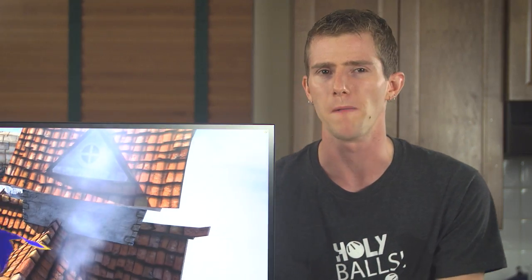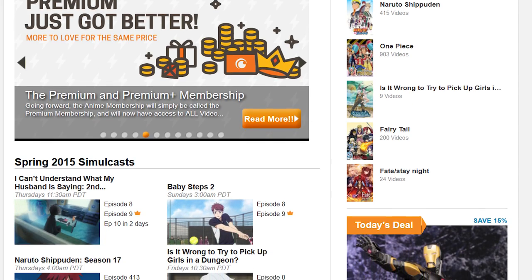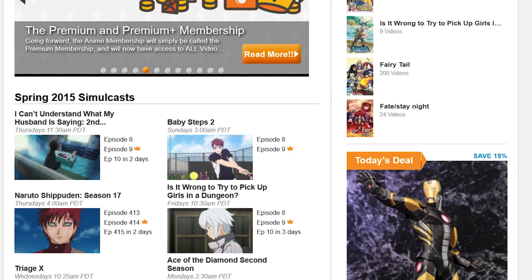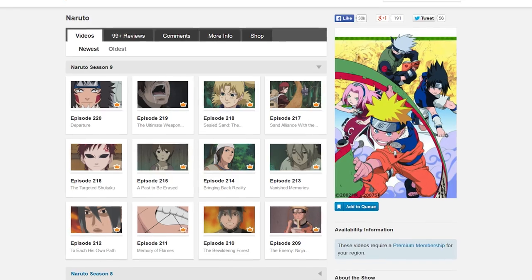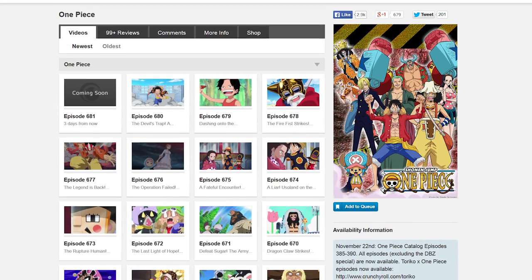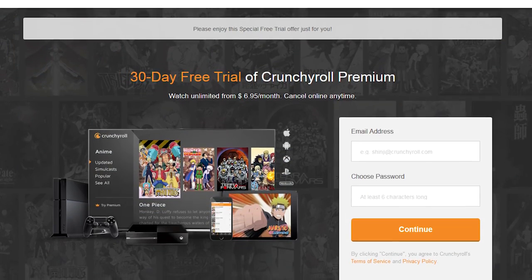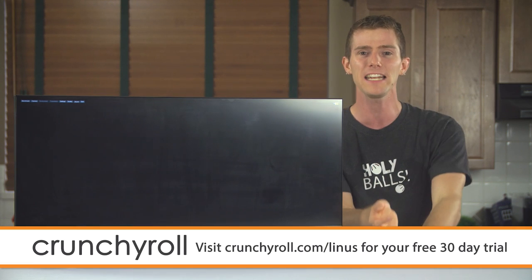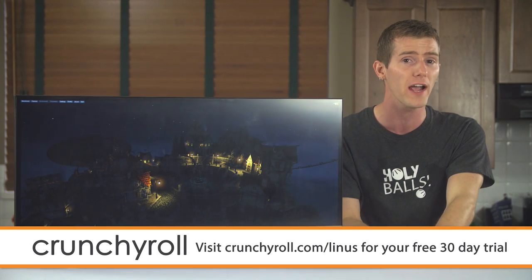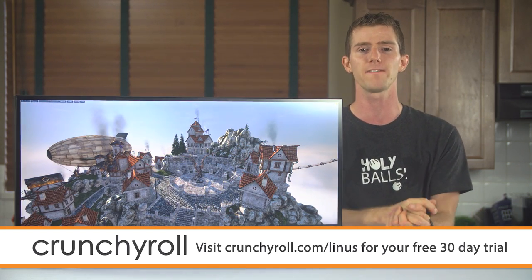Crunchyroll is a site created by anime fans for anime fans. They offer the most current episodes of new shows straight from Japan, and a large collection of popular anime series like Naruto and One Piece. All content is professionally subtitled. Head over to crunchyroll.com/Linus, linked in the video description, to get 30 days of Crunchyroll Premium for free — that means new shows within hours of airing, 1080p streaming, and access on a variety of devices like your phone, tablet, or game console. If you decide you like Premium, it's just $6.95 a month to continue.